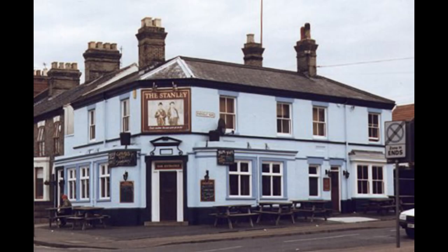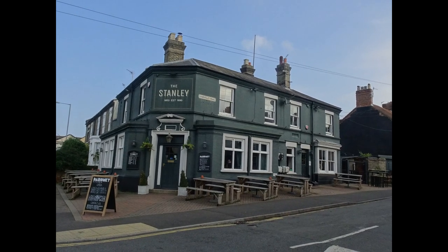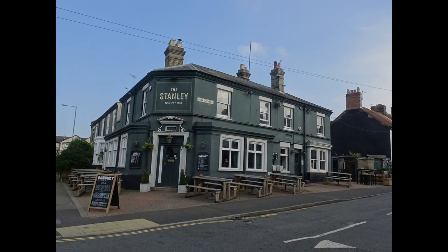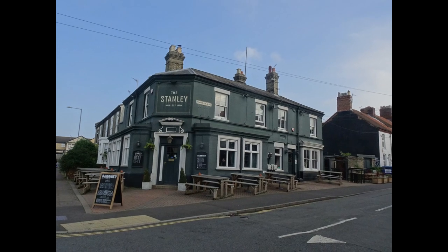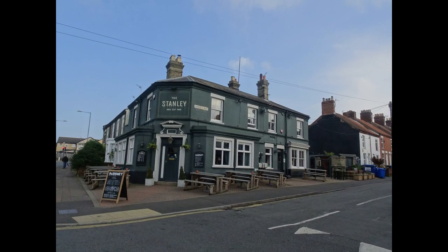Next is the Stanley, seen here in 2000 in its Laurel and Hardy themed phase and here 21 years later. It dates from 1890 and is on land originally belonging to Joseph Stanley, who may have been a stonemason or may have been a solicitor — records of both in Norwich exist.